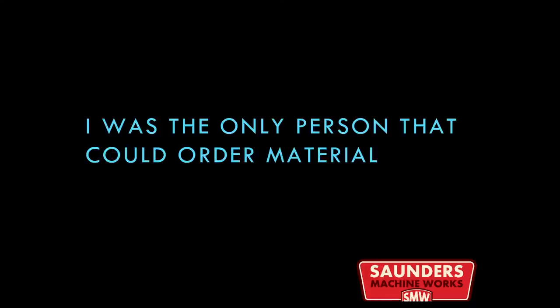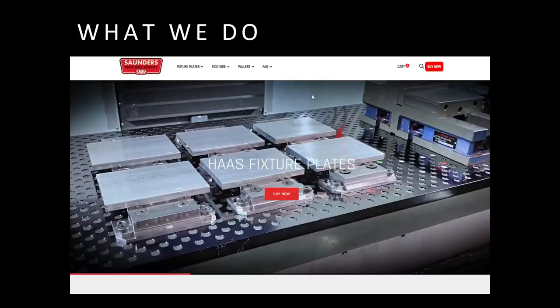For a while, I was the only person that could order raw material, and that's super not sustainable as a small business. By way of background, in case you only know us from the NYC CNC YouTube, what I spend most of my time doing is helping run Saunders MachineWorks. Our primary product is fixture plates. We also have the Modvice system and about 30 other accessories.